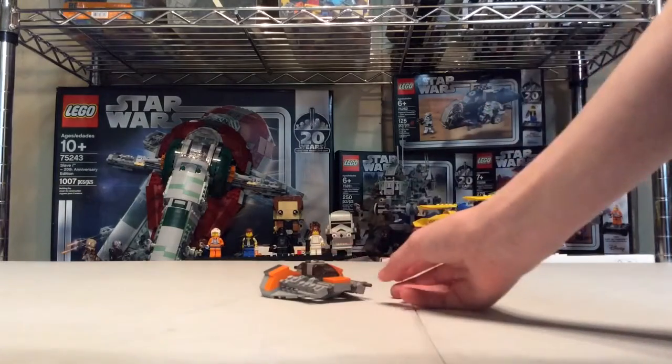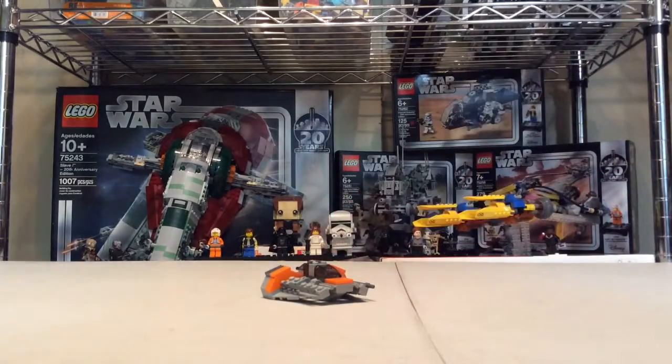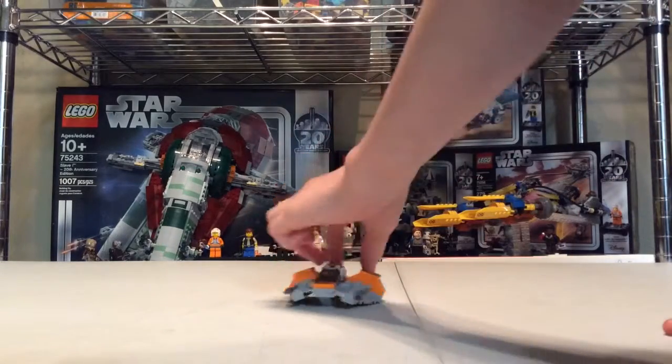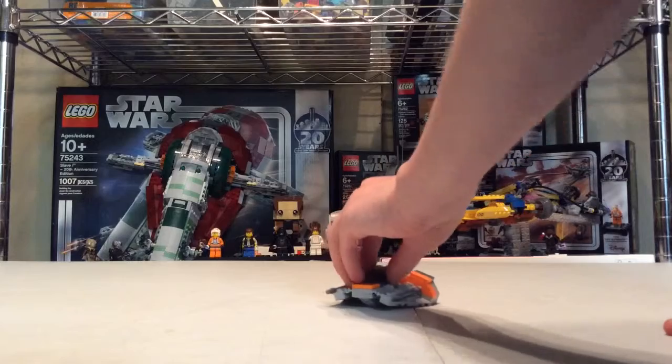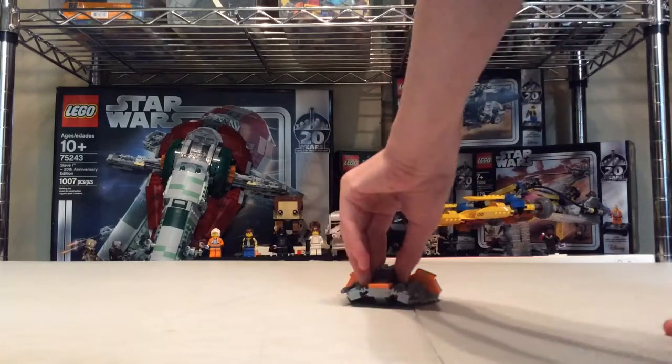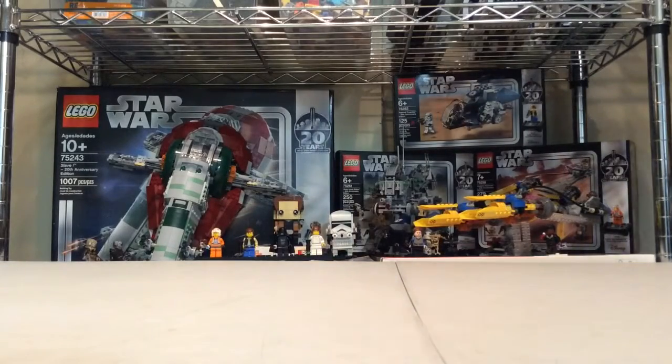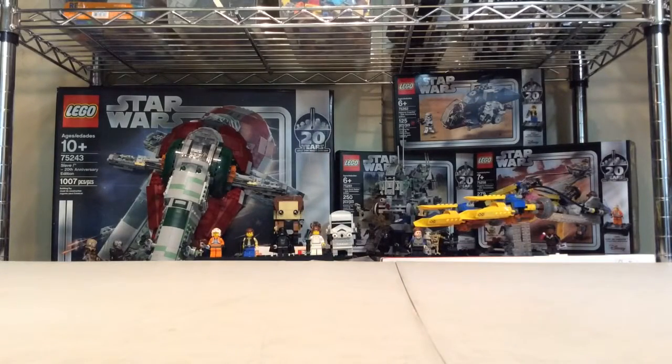Number 7 is the Snowspeeder polybag, which I think was really well designed. Go check out my review of it if you want an in-depth talk about it. But it's not like it's going to one-up anything else — it's a polybag. The only thing it will one-up is Anakin's Podracer.